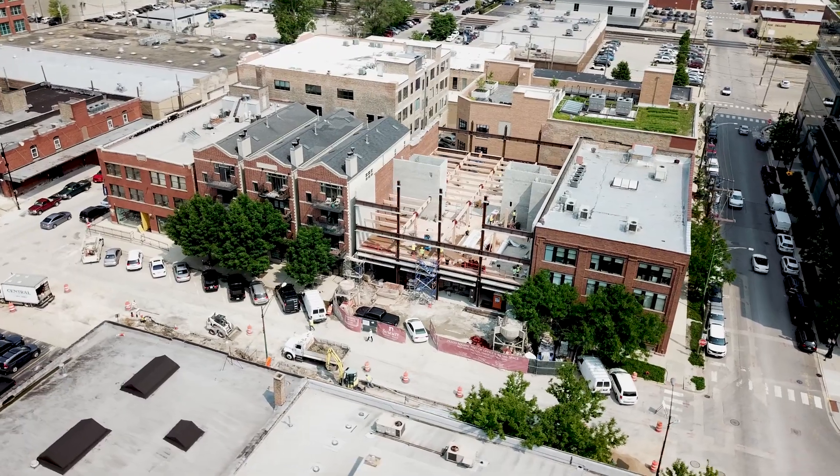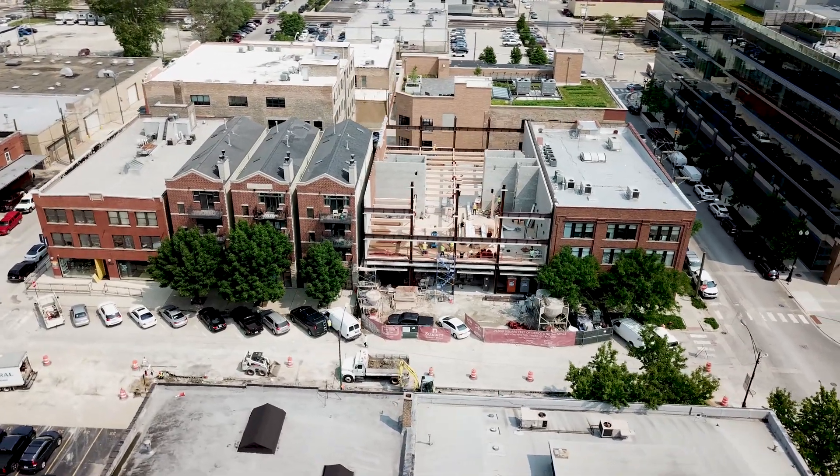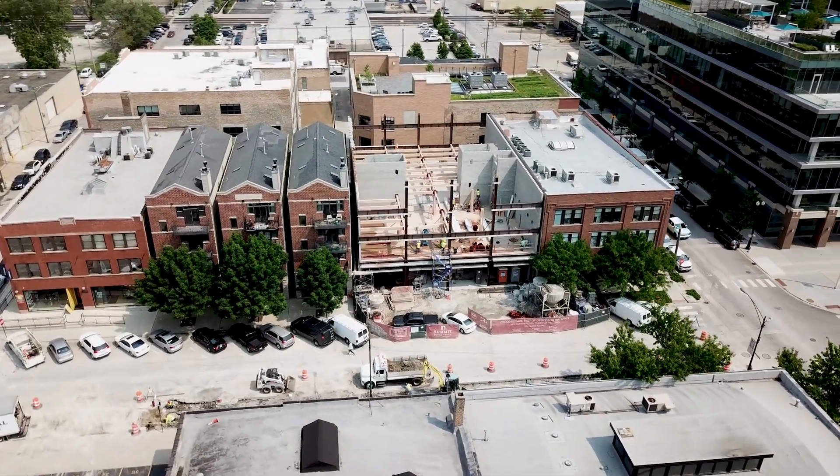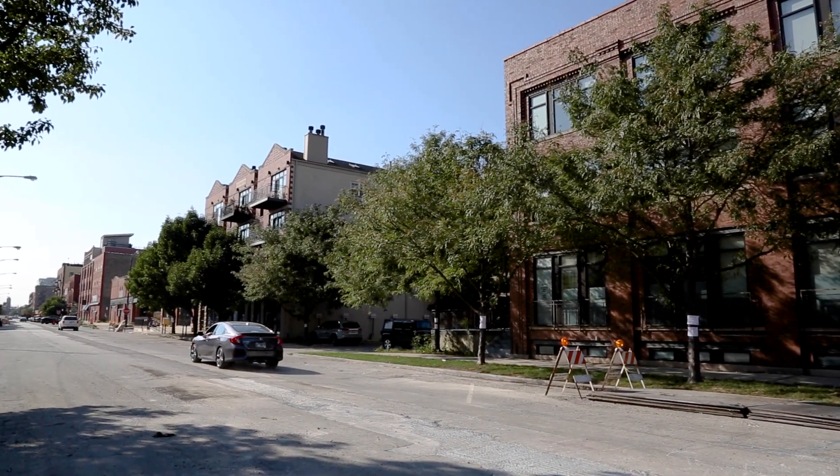I'm Adam Miller, president of Summit Design and Build. 1040 West Fulton is a five-story, 42,000-square-foot office and retail building in Chicago's Fulton Market, and it really is a special project for our company.